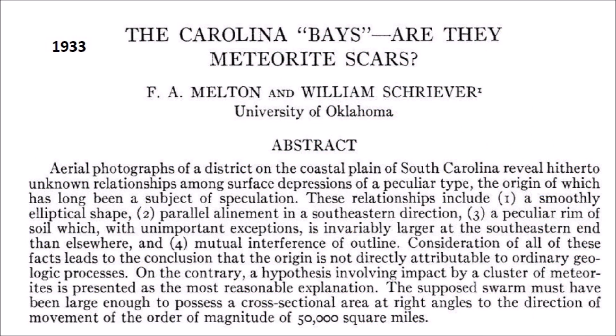Photographic mosaics of the Carolina Bays in the 1930s caught the attention of professors Melton and Shriver from the University of Oklahoma. They investigated the bays and found four important characteristics: their smoothly elliptical shape, their parallel alignment in the southeastern direction, a peculiar rim of soil which is invariably larger at the southeastern end, and a mutual interference of outline that allowed one elliptical bay to partially overlap another one. Melton and Shriver proposed that an impact by a cluster of meteorites seemed to be the most reasonable explanation for these geological features.